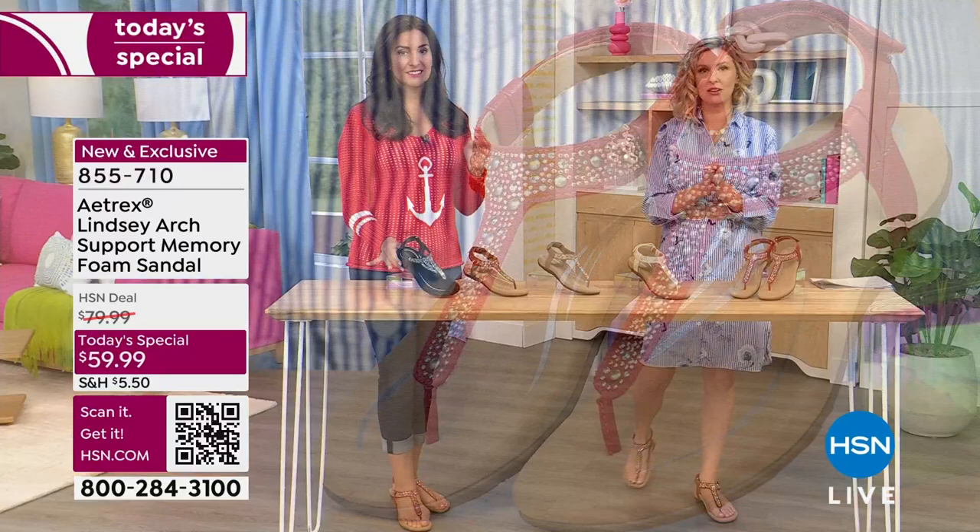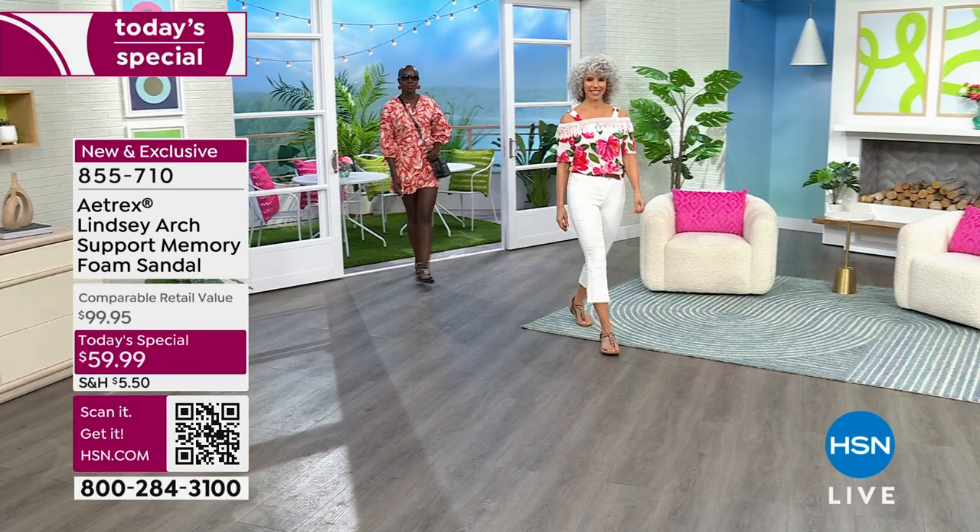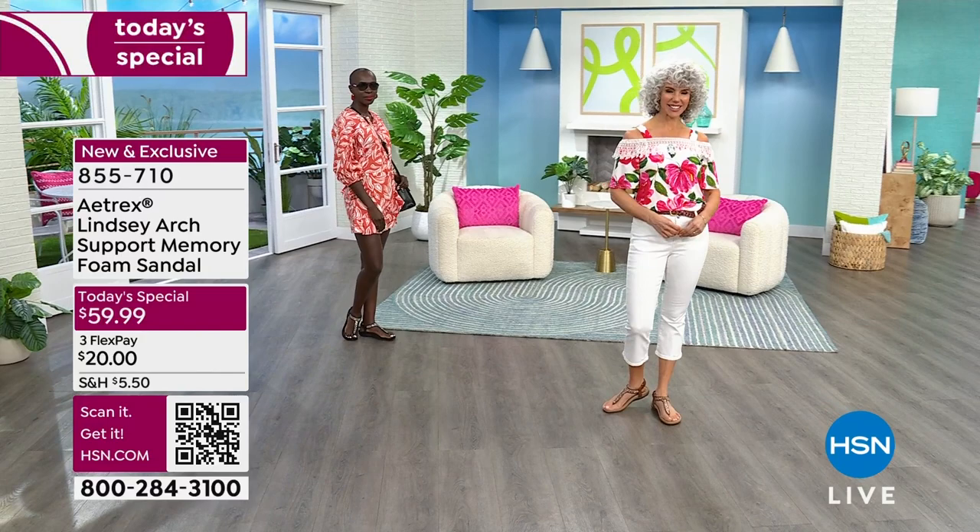If you've never shopped with us before, a flex pay is not a secret club — anyone can join it. You use any credit card, click flex when you check out, and you get the shoes right away. You only pay one third of the cost — the $20 — and you start wearing them immediately. You pay that cost three months in a row and then it's done and they're yours forever. But you do get them right away, which I just love.